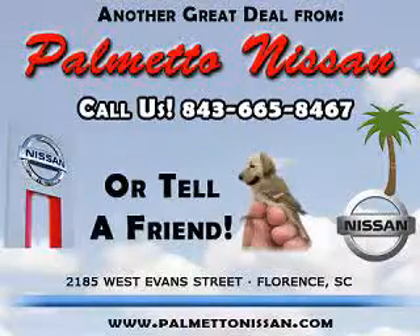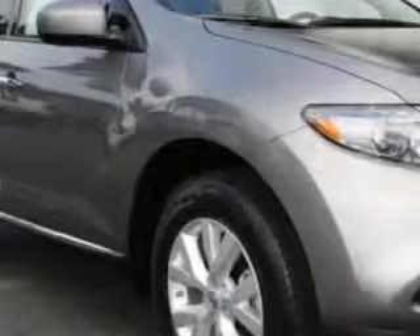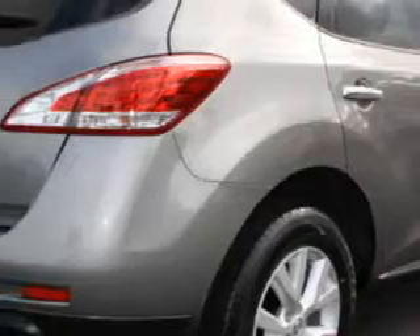Thank you for shopping Palmetto Nissan. Imagine driving this Platinum Graphite 2012 Nissan Murano S, equipped with a 6-cylinder engine and an automatic transmission.